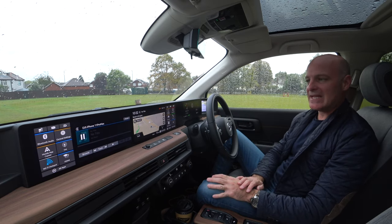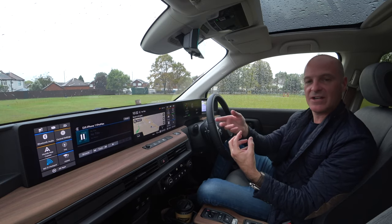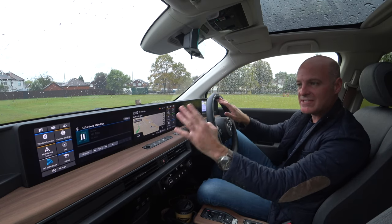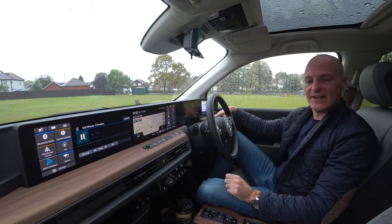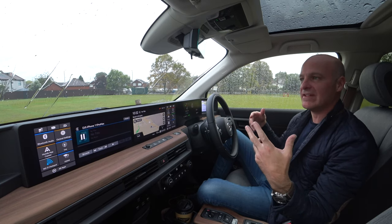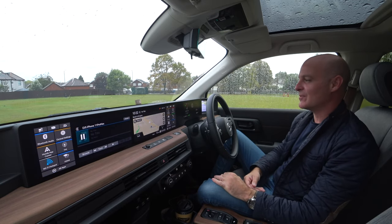It's keyless entry — you get up to the car, the key is recognised by the vehicle and it starts to fire up certain items. Your side monitors turn on, the main screen in the centre stays off. Then you've got a little power button down here. You press that and you get this rather natty noise — it's the Honda E's welcoming committee.